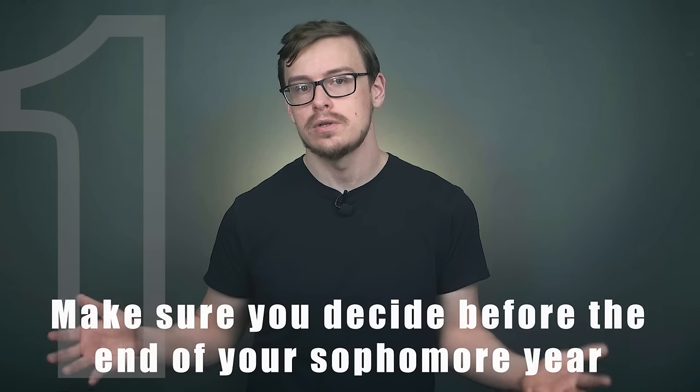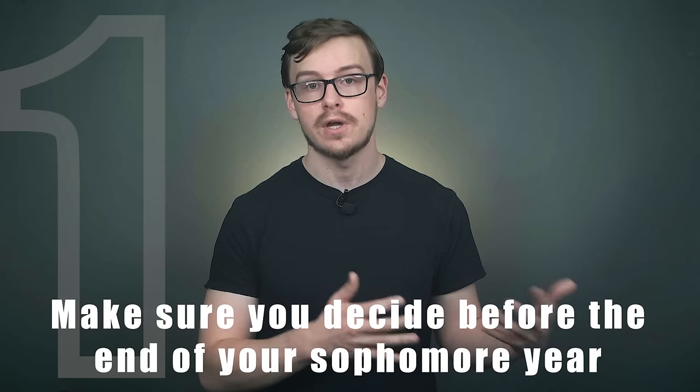There are a few practical things to consider when choosing a minor. First, practically speaking, you want to make sure you decide before the end of your sophomore year. A lot of people get into their last year and wonder if they can minor in something, and it turns out they simply don't have enough time. But if you decide early on which minor you want and go down that track, you'll have more than enough time.